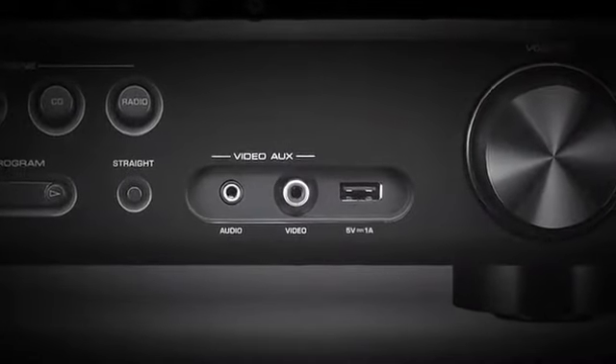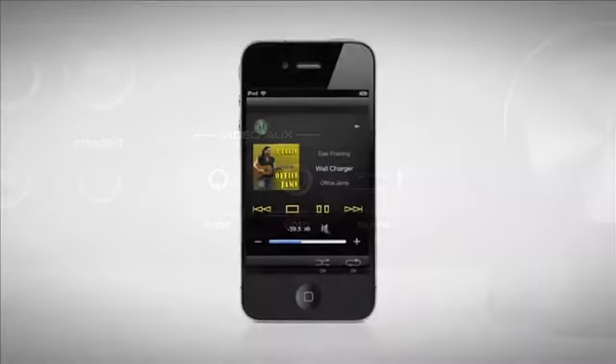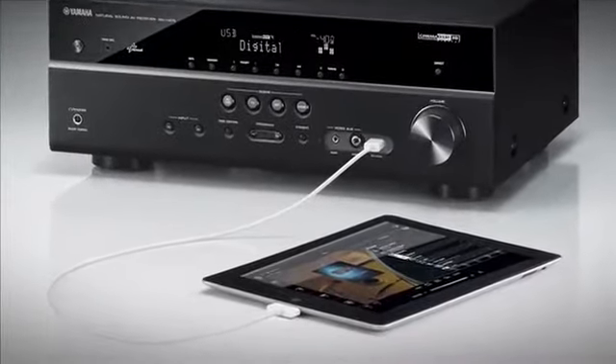The entire 7-5 Series features a convenient front panel USB input. This connection supports iPod and iPhone playback, and some models even have high current output for iPad charging.